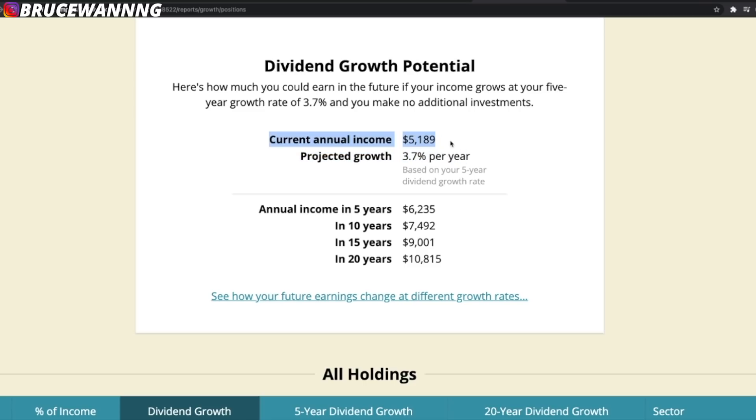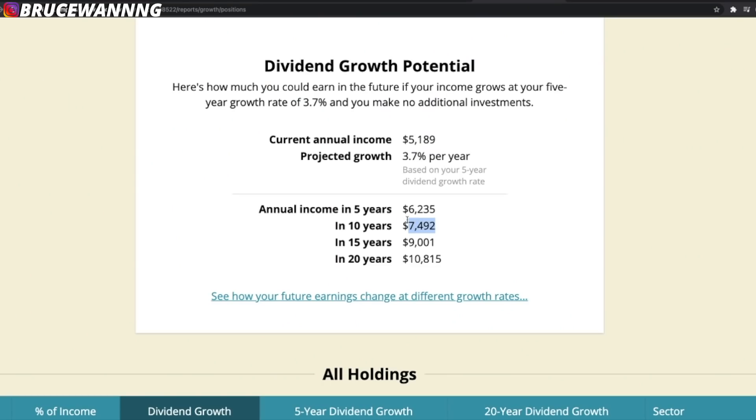Looking at the growth potential projection: my current annual income is $5,000. Over the next five years it projects to $6,000, in 10 years $7,000, in 15 years $9,000, and in 20 years $10,000. This is the compound effect of reinvesting dividends. I'm not planning to use these dividends anytime soon — I'm reinvesting them, and I know my dividends will explode over time. That is the snowball effect of dividend investing. Every single month I'm looking to invest about $4,000 into the stock market, which is tough on the wallet but I know it'll be worth it.